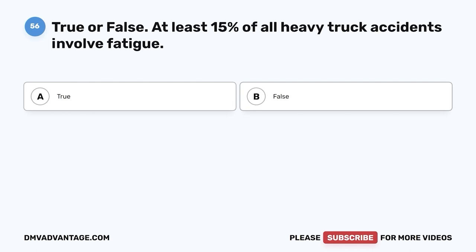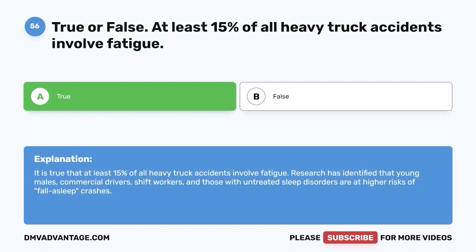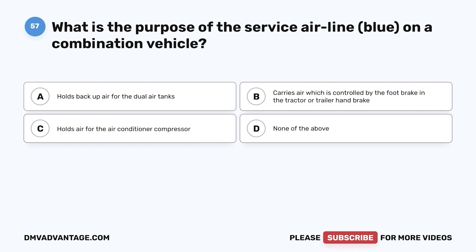Question fifty-six: True or false — at least 15% of all heavy truck accidents involve fatigue. The correct answer is true. Research has identified that young males, commercial drivers, shift workers, and those with untreated sleep disorders are at higher risk of fall-asleep crashes.